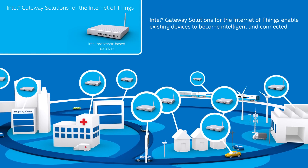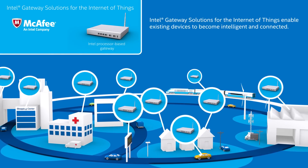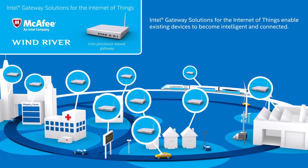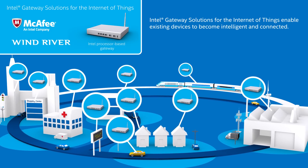Intel gateway solutions for the Internet of Things, along with McAfee and Wind River, are accelerating IoT possibilities, unlocking the hidden value of legacy industrial equipment data.